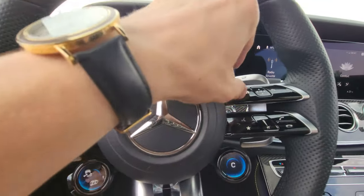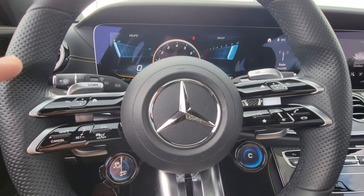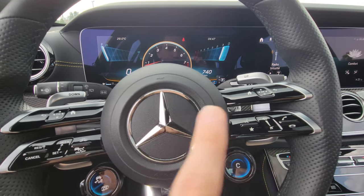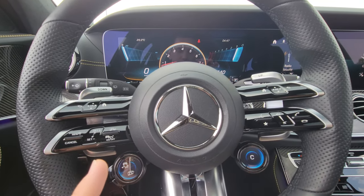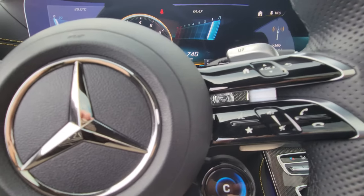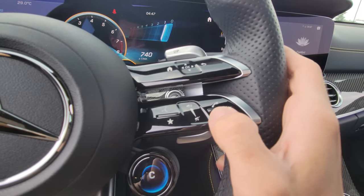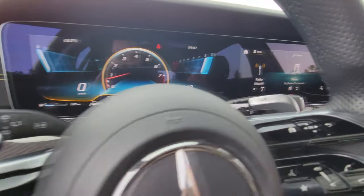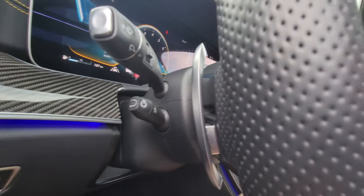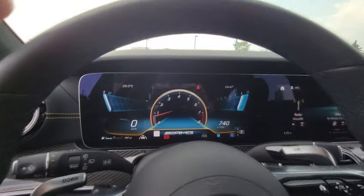We have two spokes here. At first when I saw it in pictures I wasn't a huge fan, but this works super well — better than the regular Mercedes steering wheel we've had in other Mercedes models. I like this a lot. This is a capacitive touch button for volume controls, and we have our shifter paddles up here with perforated leather — looks really nice.